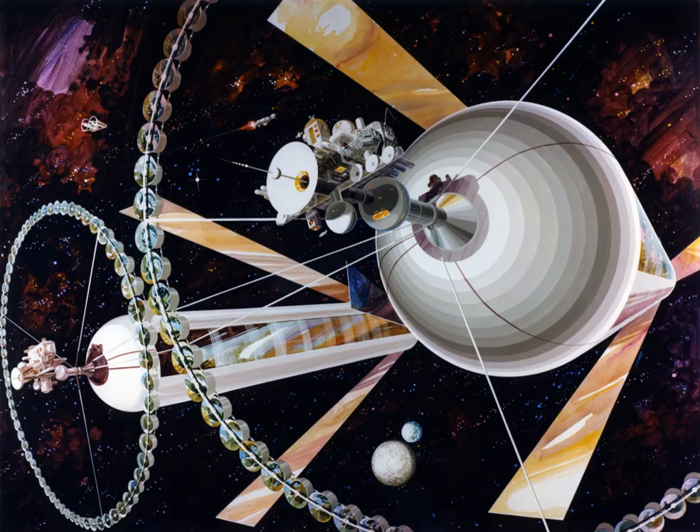Space habitats have inspired a large number of fictional societies in science fiction. Some of the most popular and recognizable are in the Japanese Gundam universe, Deep Space Nine, and Babylon 5. The 2013 science fiction movie Elysium takes place on both a ravaged Earth and a luxurious rotating wheel space station. In the 2014 epic film Interstellar, the main character Joseph Cooper wakes up on a space station orbiting Saturn toward the movie's climax.